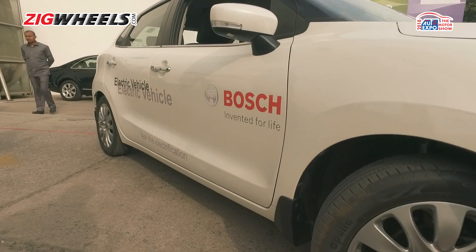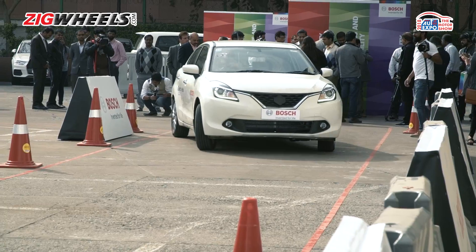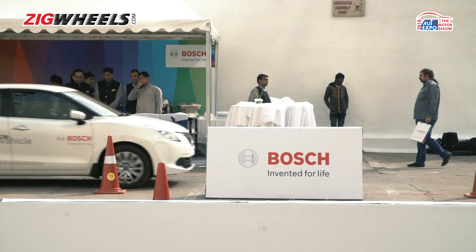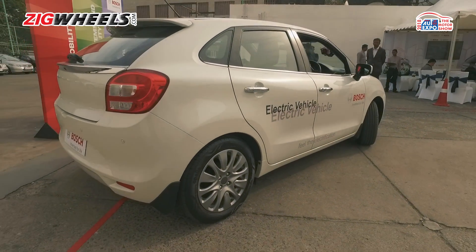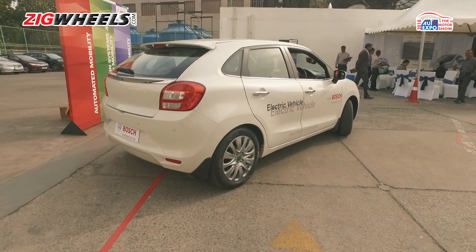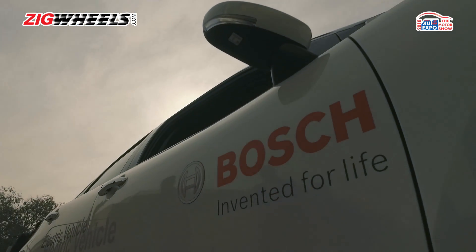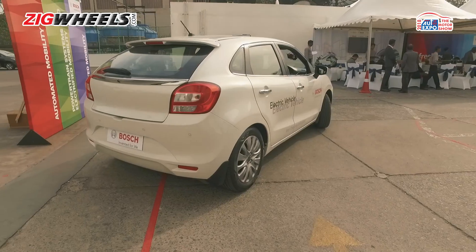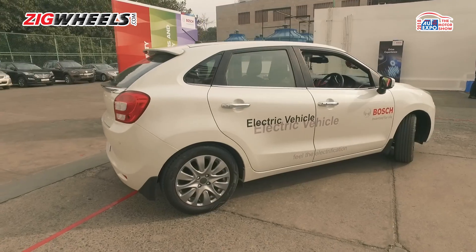It is a pure battery electric vehicle, so charge time is a big concern. For this particular prototype that Bosch has made, you're looking at about four to four and a half hours. This prototype does not have a rapid charge option, but Bosch says they do have the technology, which would reduce charge times to about an hour.